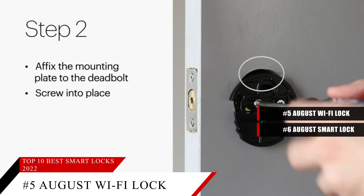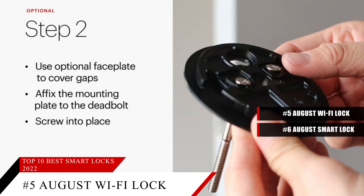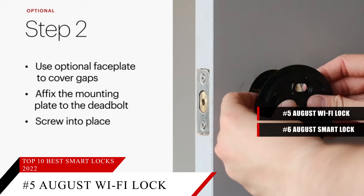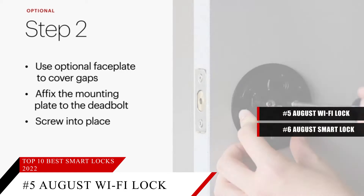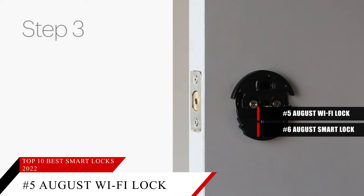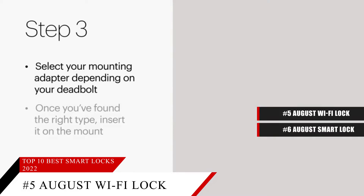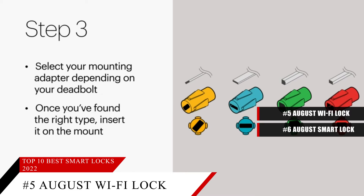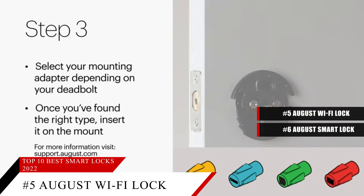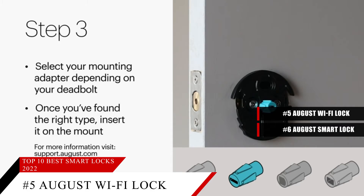Everything we liked about the August Pro is here — a simple installation process, features such as DoorSense which lets you know if your door has been left ajar, and interoperability with a huge range of other smart home systems from Alexa to Google Assistant to Xfinity. The August Wi-Fi also lets you use keys from your existing deadbolt. We give it a score of 8.3. Check the description below for more information.